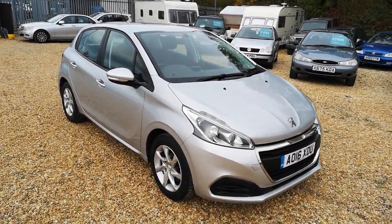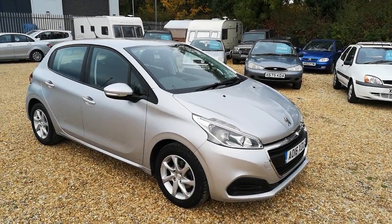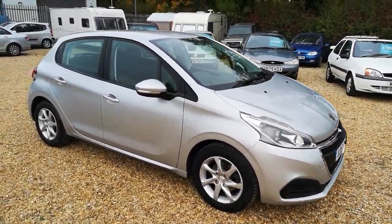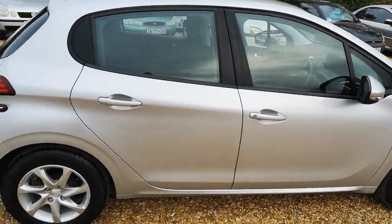Good afternoon, welcome to MR Vehicle Sales. Just really want to show you quickly around this Peugeot 208. It's a 2016 PureTech model. I'll just give you a little bit of a round quickly.